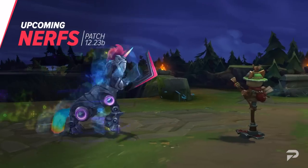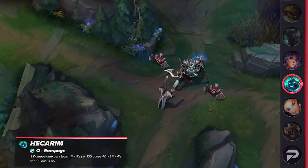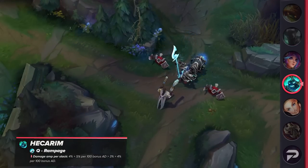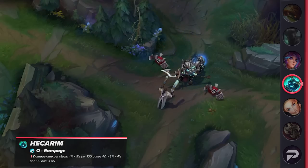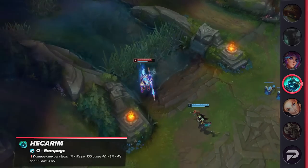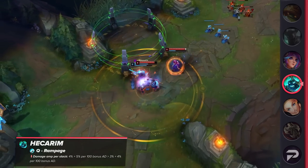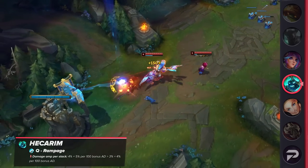That's the only real winner for this patch, so let's move forward and talk about champion nerfs. Starting with Hecarim, his Q's damage amplification is going to be reduced. Both the base as well as AD scaling percentage are taking hits, so he's definitely going to feel noticeably less destructive next patch. Alongside the item nerfs, Hecarim is definitely going to feel the full force of this B patch.